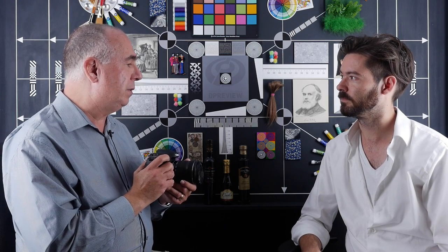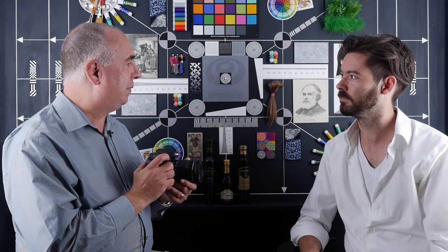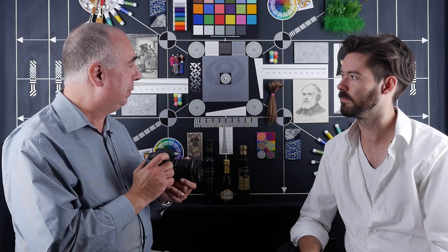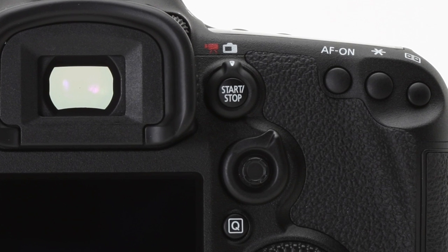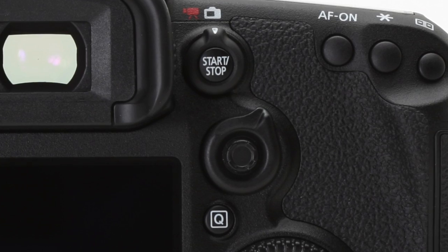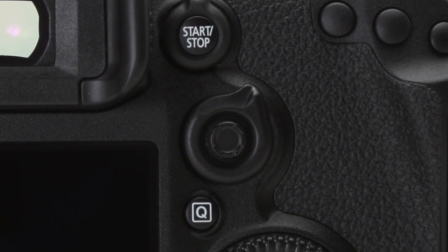In addition to the autofocus, we also have 10 frames per second capability for still photography. We have a wide range of different ways to control the camera, including a new AF area selection lever on the back of the camera that makes it a whole lot easier to go between single point, zone, full 65-point, and all the other options.